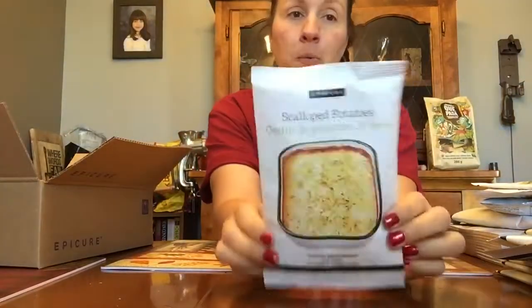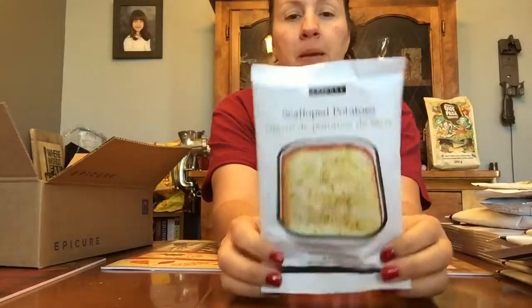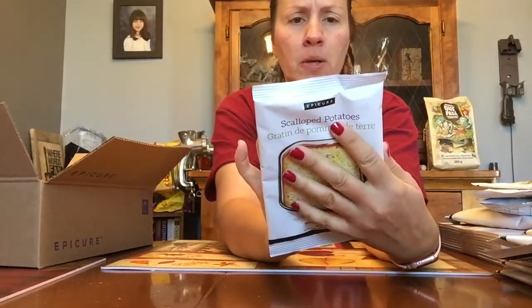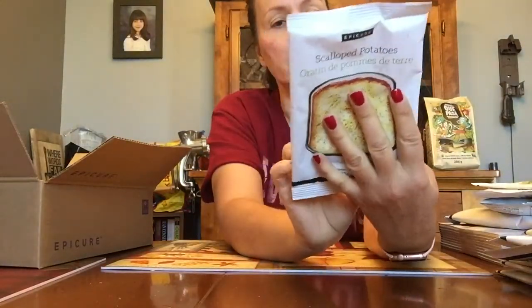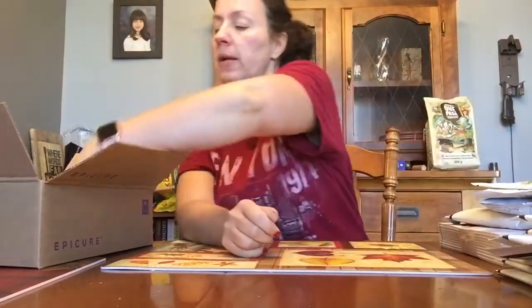These are really good — we had these last week as well — scalloped potatoes. I normally make them from scratch using my friend's grandmother's recipe, but they're very very similar and it was really good. The instructions on the back are all for the oven. You can make them in the microwave — we did it in about 15 to 20 minutes — but for some reason Epicure is so big on microwave cooking yet they did not put any instructions on how to make it in the microwave.